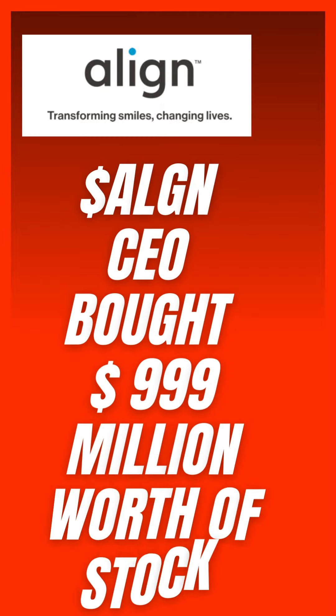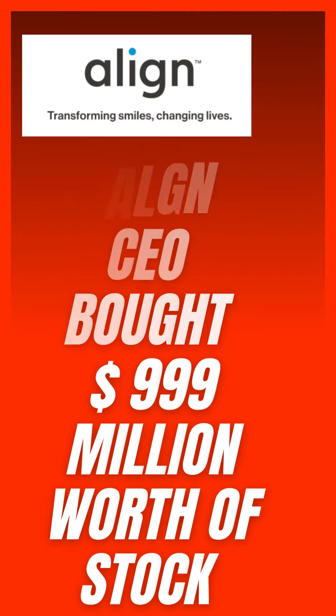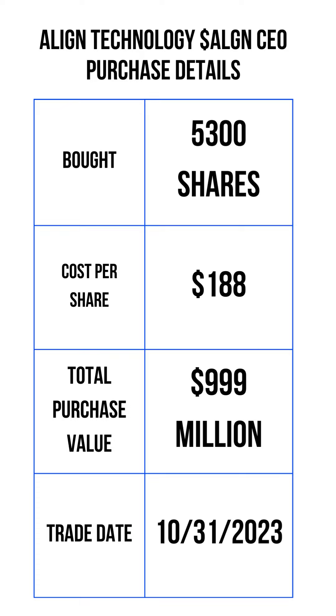Today, we'll explore the CEO of Align Technologies purchasing company stock valued at approximately $999 million, and we will try to understand how the company makes money and evaluate the pros and cons from its recent earnings.